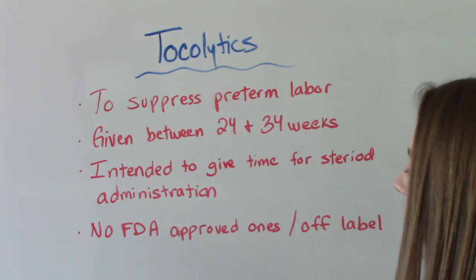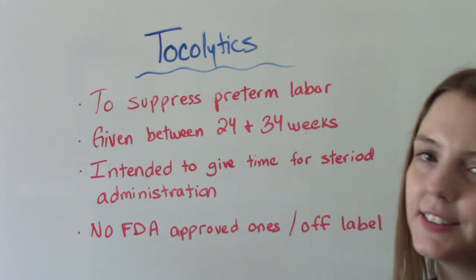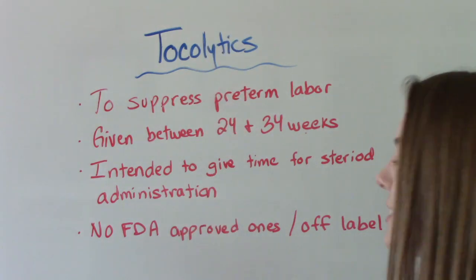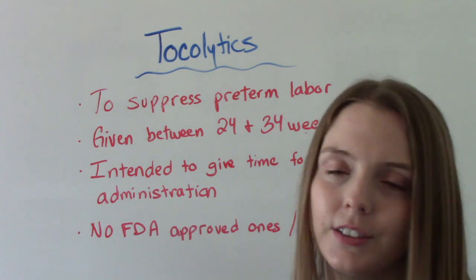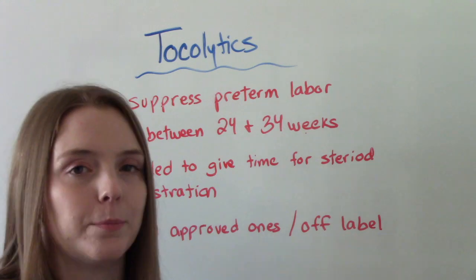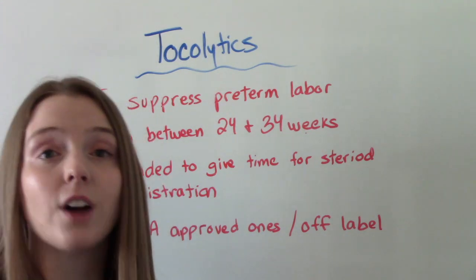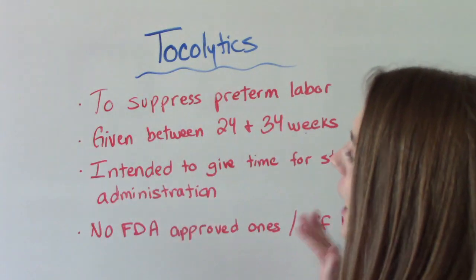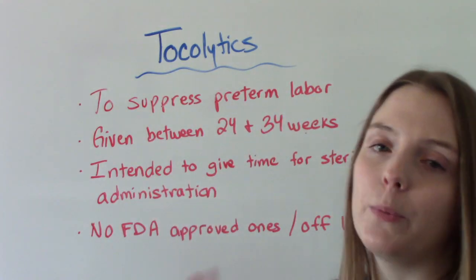It's important to note that currently in the United States, none of the meds in this class are technically approved for this use. They are all considered off-label medications, but these are the ones that we use. So I'm going to break down all of the big ones that we commonly use.